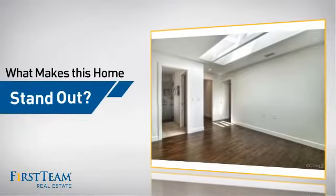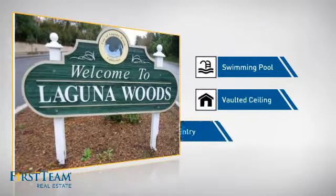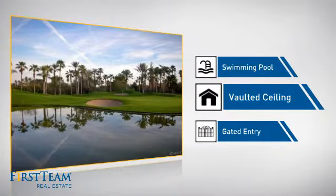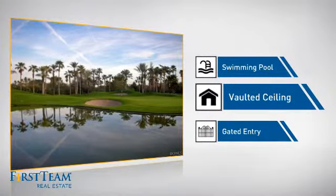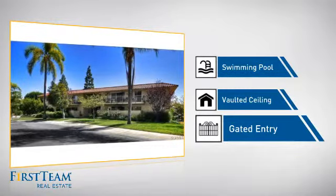But let's talk about what really makes this home stand out: a swimming pool for those hot summer days, a vaulted ceiling for an elegant look that gives you a feeling of greater space, and gated entry which provides an extra layer of safety and security.